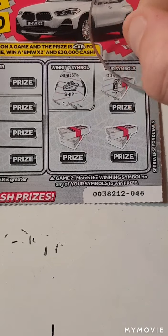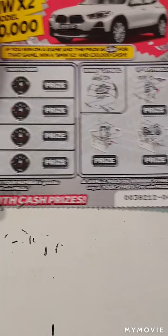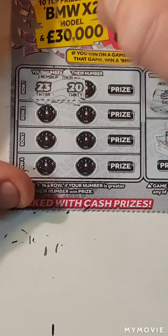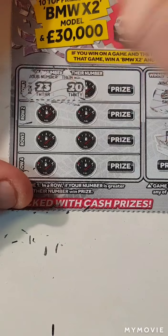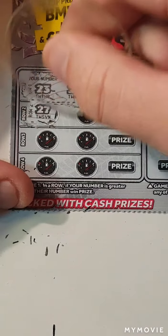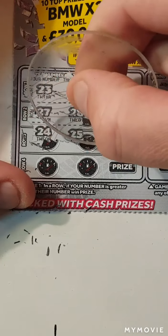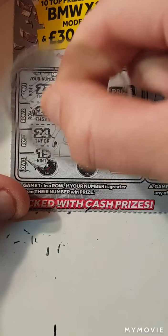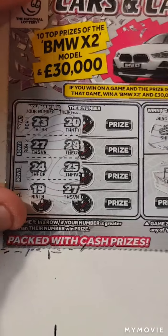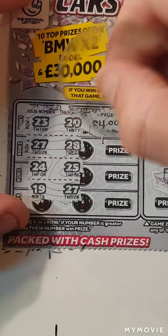Last card. A boat — or a ship. We have the keys. The fuel pump. And a bike. 23 and 20 — we have a winner. So this is profit because we won ten pounds on the other card. 27, 28. 24, 25. 19 and 27. So just the one winner on this one.